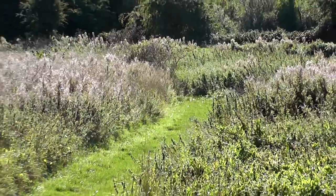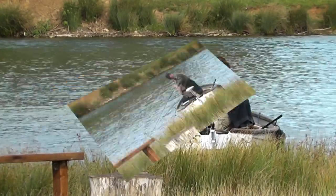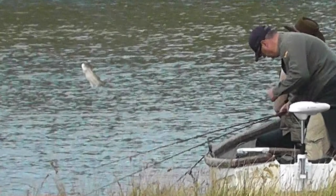Adjacent to the reserve there's a trout fishery. Just getting a shot of the fisherman - you saw a fish leap there. I don't know if you noticed it but it just frees the picture there. There's a trout.